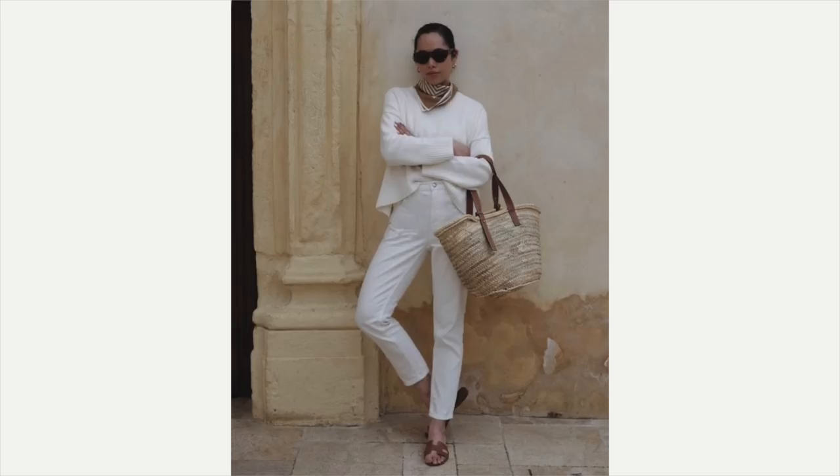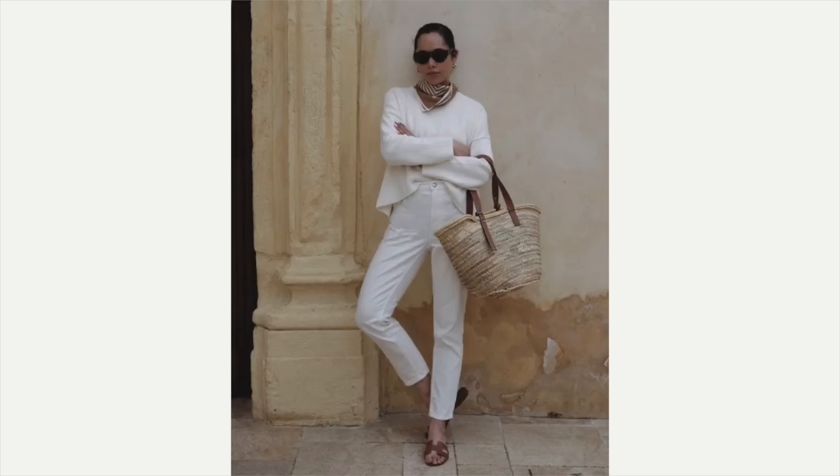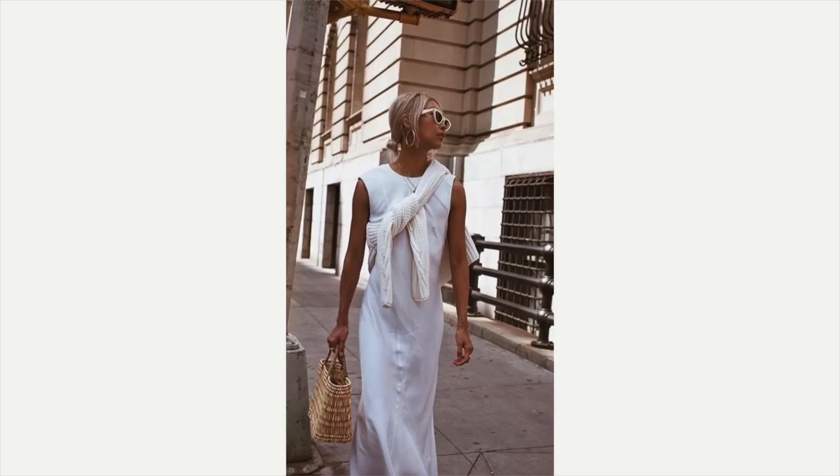Up next would be all white — all white is crisp, clean, and so elegant. She's got that white pair of denim on, a lightweight sweater, a casual leather slide with a casual straw bag, and that beautiful little scarf around the neck — I love that. This one: the long white dress with the white sweater wrapped around her shoulder and under her arm, and then the fabulous straw bag — beautiful and perfect for spring. If she gets a little chilly she can just put the sweater on.